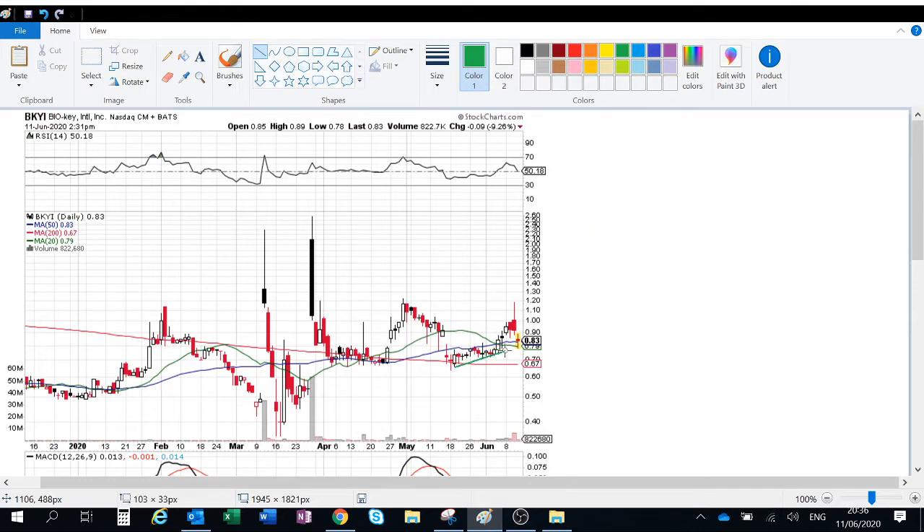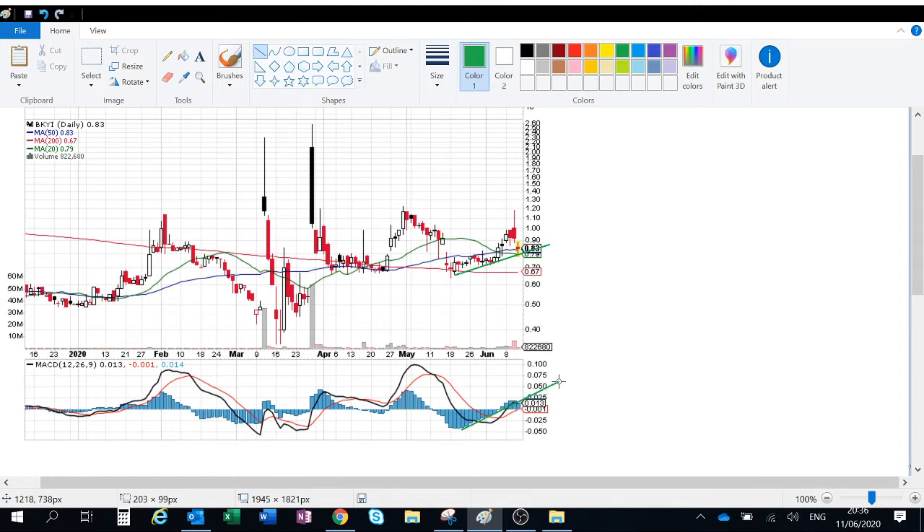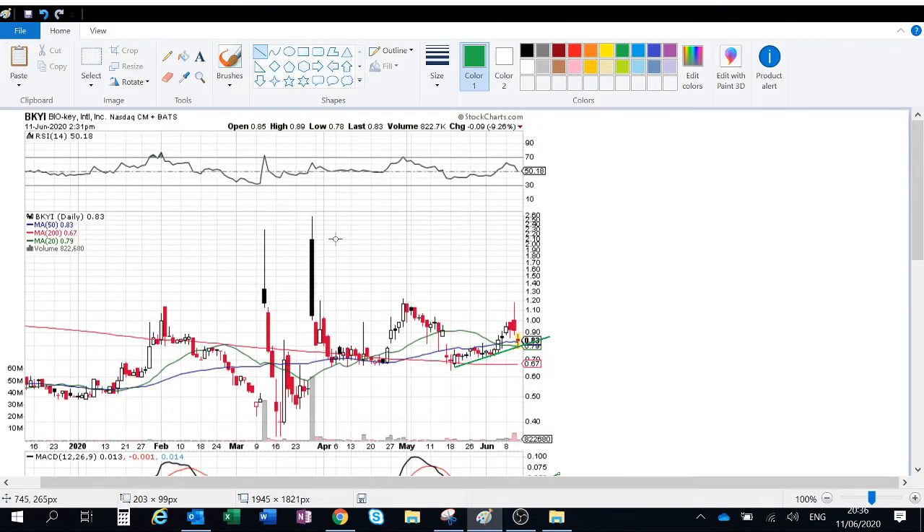After having a nice trend up several weeks, which was actually correlated with a nice market trend towards the north, now BOK is facing some reversal after reaching a maximum at about $120. The question is, is it still a good stock to buy?